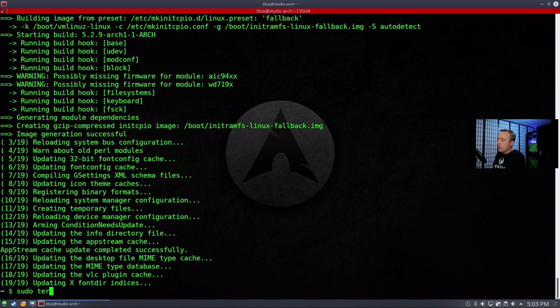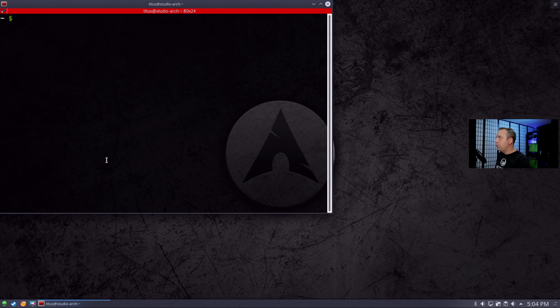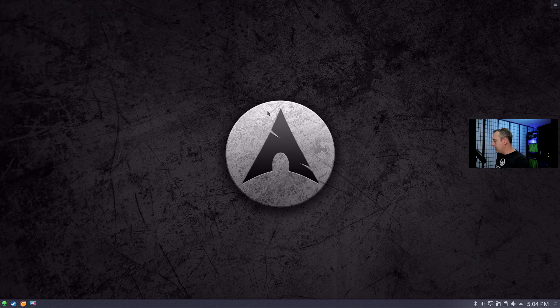Let's go ahead and reboot the machine and see how it did with the update process. We're back on the desktop — everything looks good. I'm just going to test out a couple of things — all my hotkeys are working, everything looks okay.